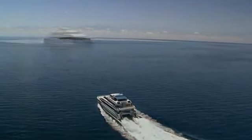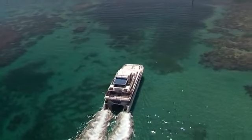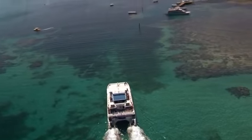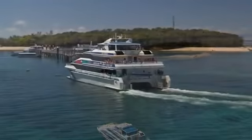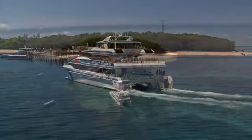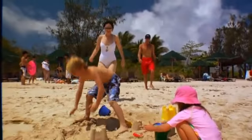Cruise just 45 minutes from Cairns by fast catamaran and you'll be a world away on a beautiful 6,000 year old coral cay in the Great Barrier Reef. Welcome to Tropical Green Island, a unique opportunity for a reef and rainforest experience together in one amazing location.